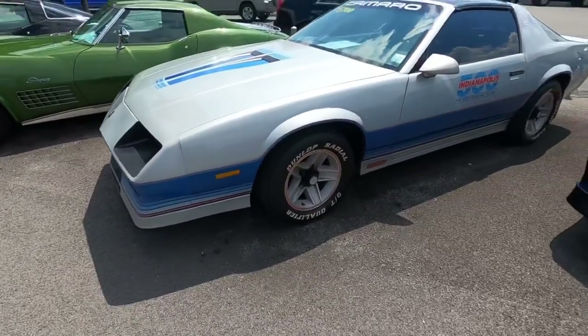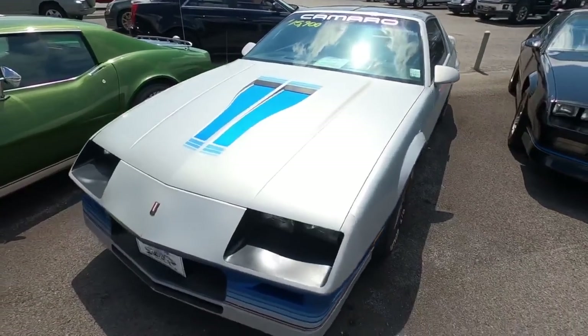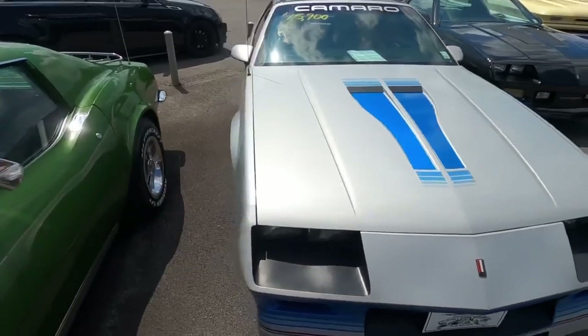Jumping into the 80s with a 1982 Z28 Camaro - this one's 15.9 with T-tops.